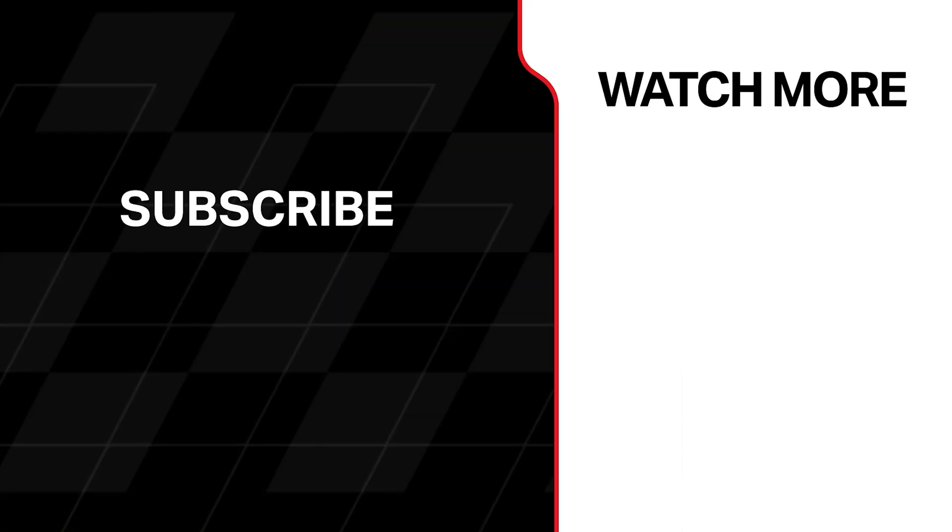Watch us this season on NBC and Peacock. Be sure to subscribe to IMSA on YouTube and enjoy our brand new IMSA Endurance Hour podcast. If you're interested in digital activation in motorsports, visit IMSA.com/partnership.